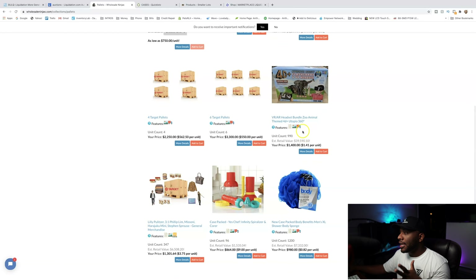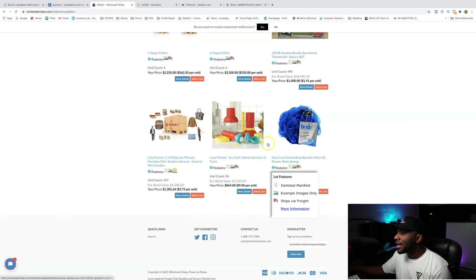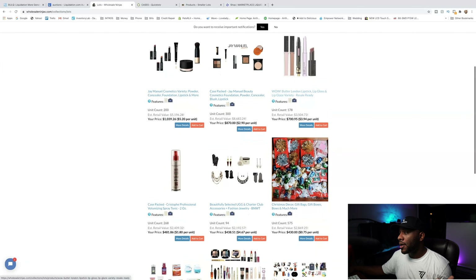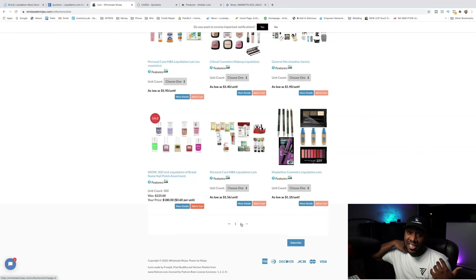They also have different things like wholesale stuff — they've got a lufa sponge item with 990 of them. They've had these items for quite a while. Wholesale Ninjas also has lot pallets, so you can go in and if you like makeup you can buy makeup, and sometimes they have health and beauty. This website changes very regularly, so you have to look and see what they have. The reason I like Wholesale Ninjas is because I don't have to bid on them — I can just purchase them for a straight price. If I know I've got $800, I can go and buy one of those Target pallets and I'll have new merchandise.